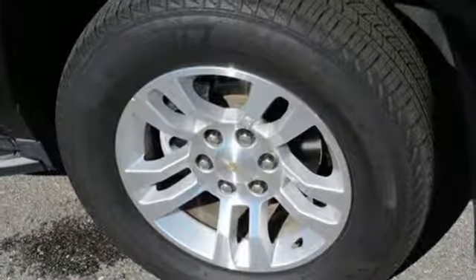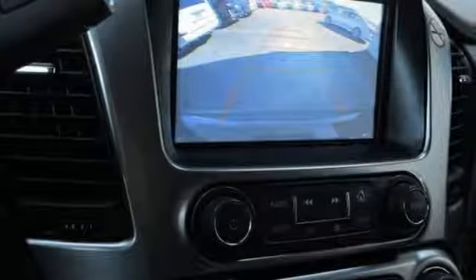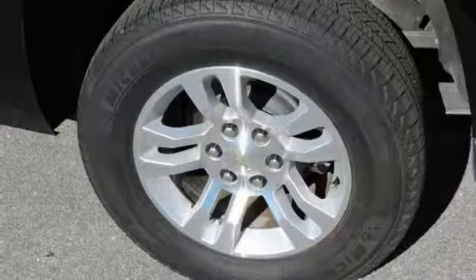It comes with great features you'll love: automatic transmission, front heated leather bucket seats, Bluetooth wireless audio streaming, and rear parking sensors.